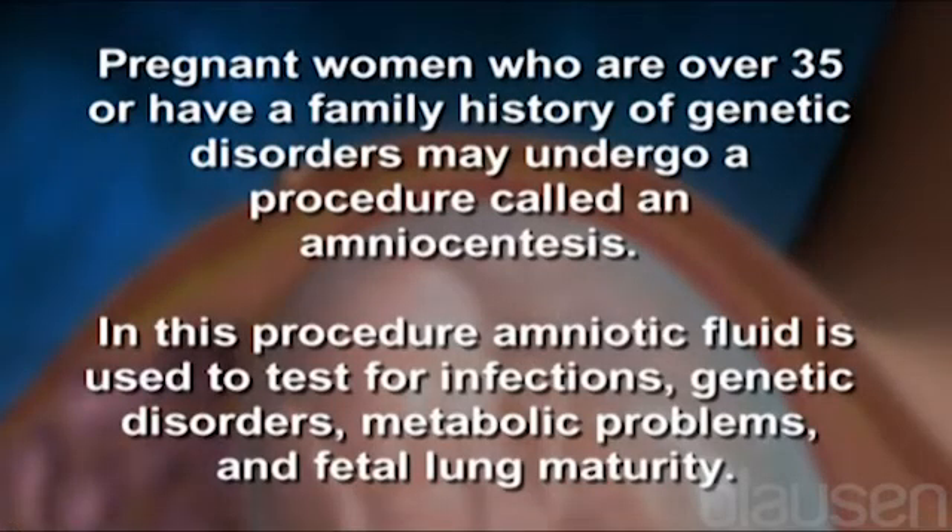Pregnant women who are over 35 or have a family history of genetic disorders may undergo a procedure called an amniocentesis. In this procedure, amniotic fluid is used to test for infections, genetic disorders, metabolic problems, and fetal lung maturity.